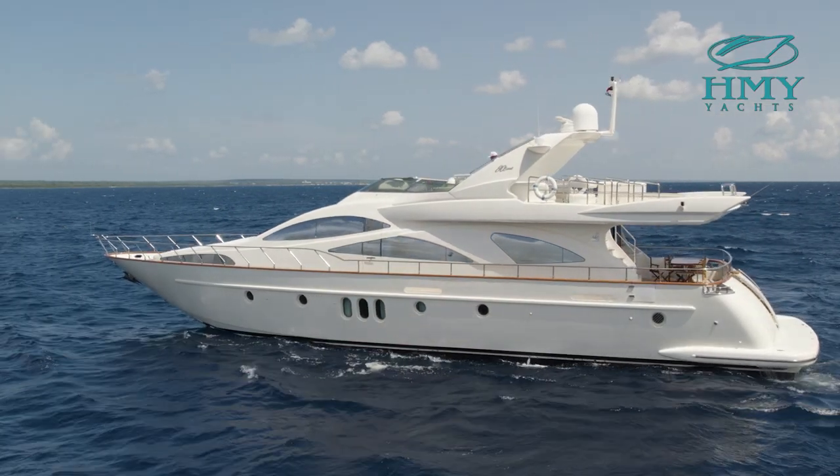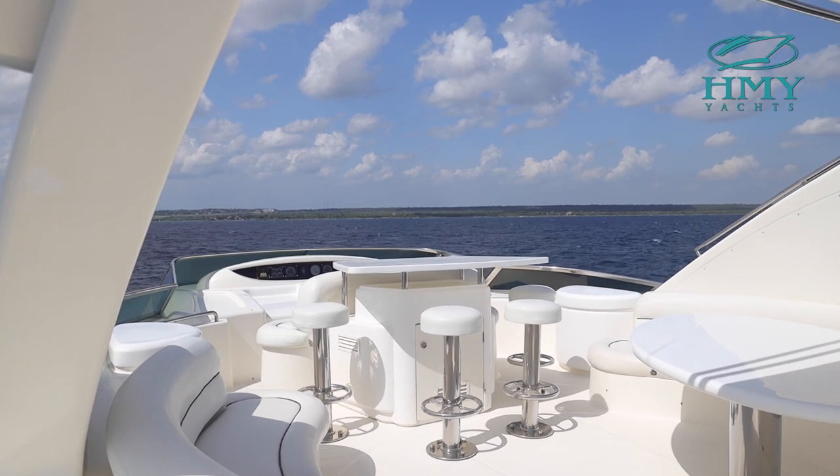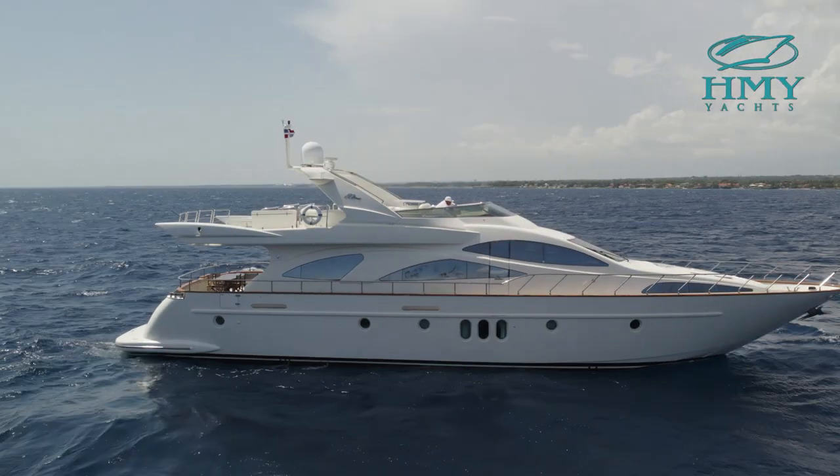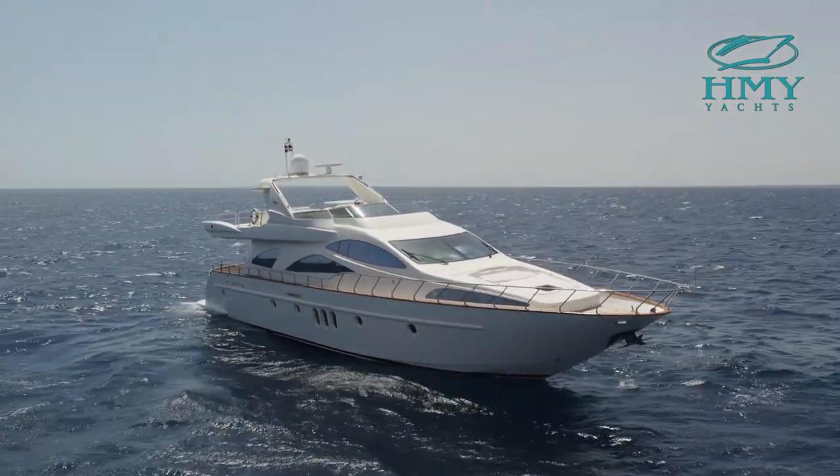This boat has been meticulously cared for by the same owner and crew since the moment it hit the waters from the factory. Some of my favorite features of this yacht include an inviting flybridge, four stateroom layout, and sleek lines which make her stand out when anchored at sea. Let's start this walkthrough at the belly of this beauty, the engine room.